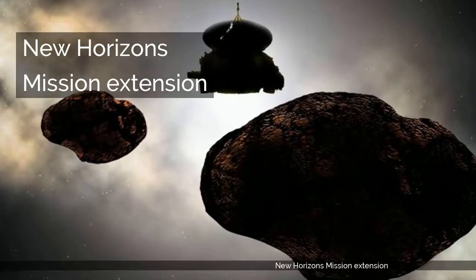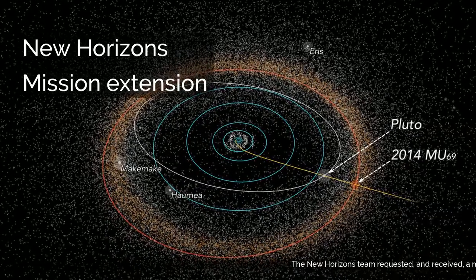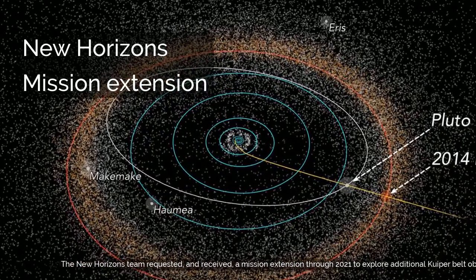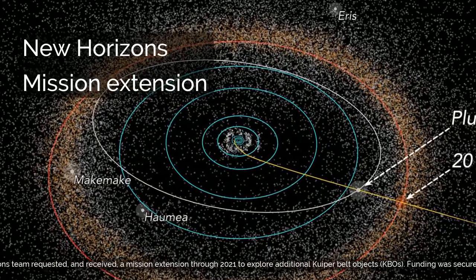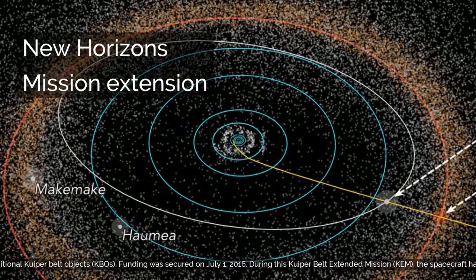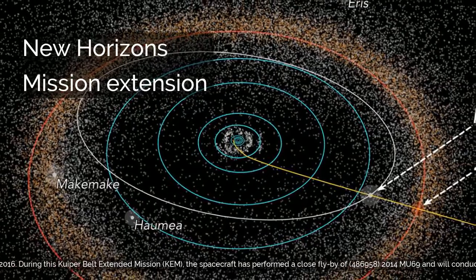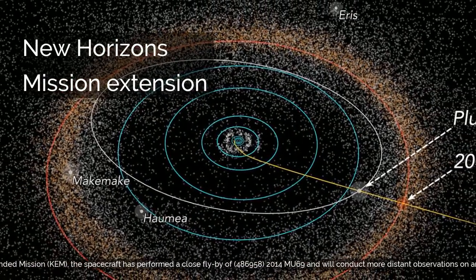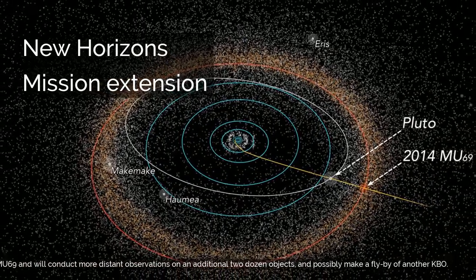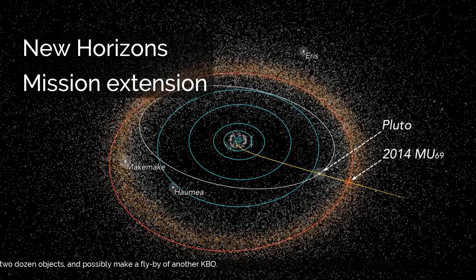The New Horizons team requested and received a mission extension through 2021 to explore additional Kuiper Belt Objects (KBOs). Funding was secured on July 1, 2016. During this Kuiper Belt Extended Mission (KEM), the spacecraft performed a close flyby of 486958 2014 MU69 and will conduct more distant observations on an additional two dozen objects, and possibly make a flyby of another KBO.